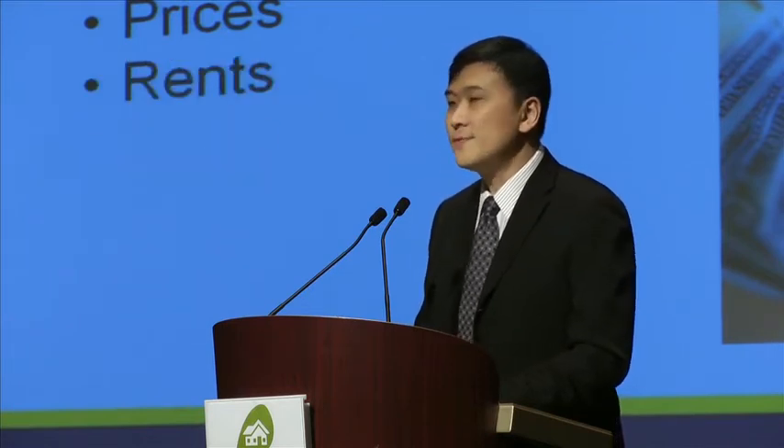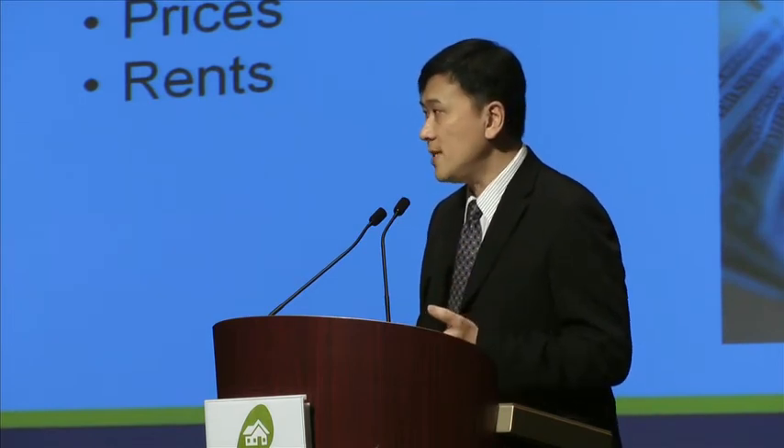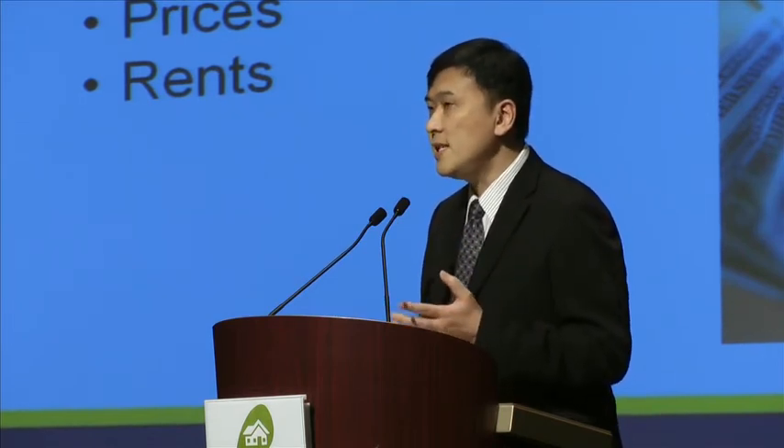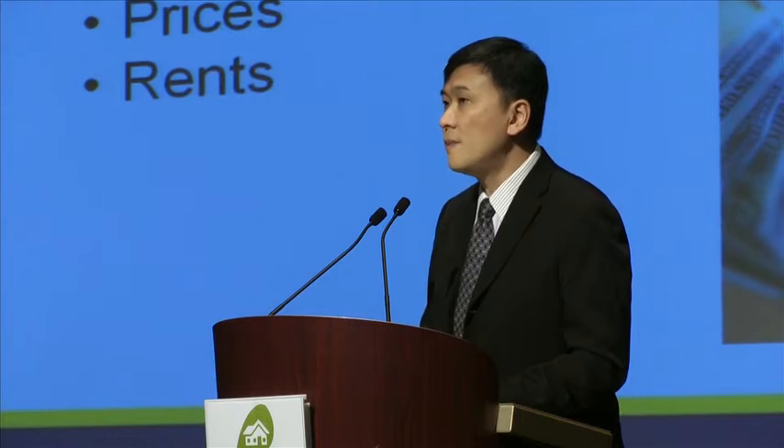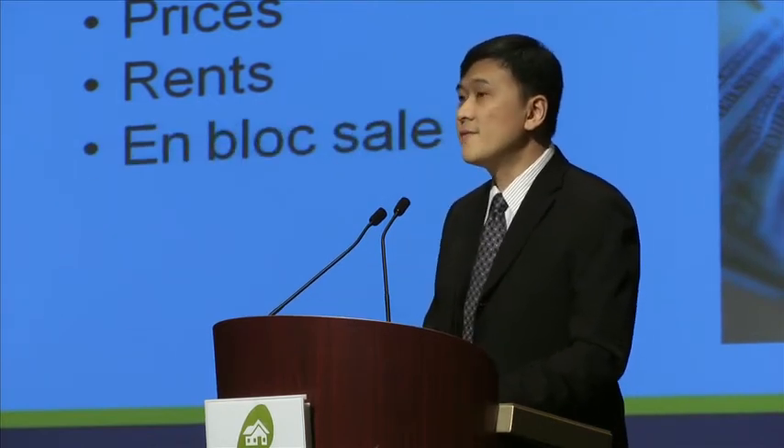Another impact is on rents. How the master plan affects prices, rents, or property value is basically through future planning and future infrastructure — be it MRT stations, roads, schools, hospitals, or places of employment in a certain area. And of course, one thing people want to know when the master plan comes up is whether there is a chance for a collective sale or en-bloc sale.